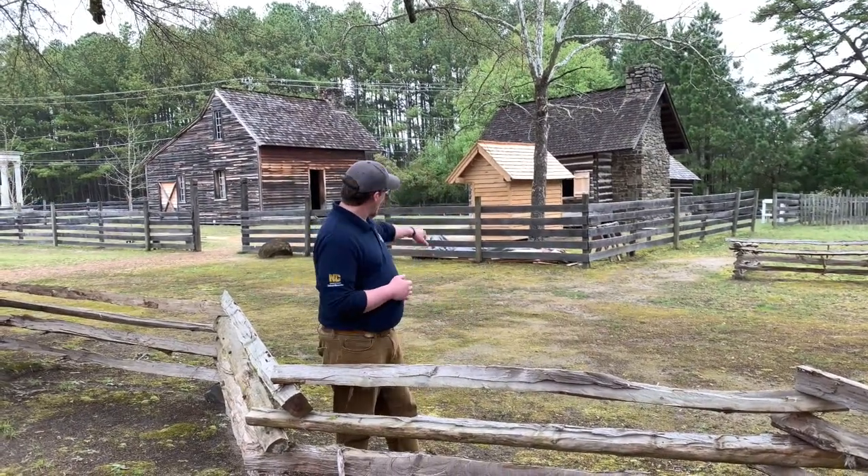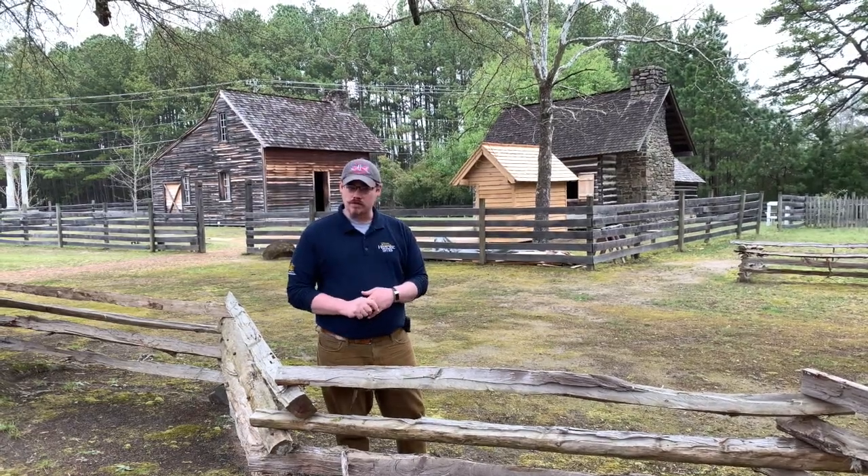We have four structures behind me. The largest one you'll see — we were just inside on the last episode in the parlor — and that's going to be the main house. That consists of a parlor, two back bedrooms, and a loft bedroom upstairs.